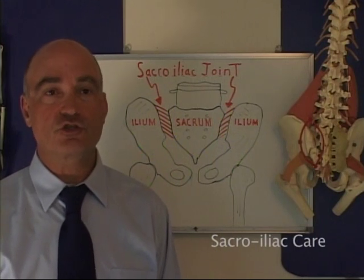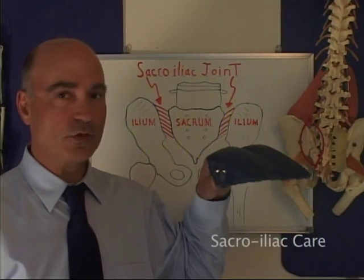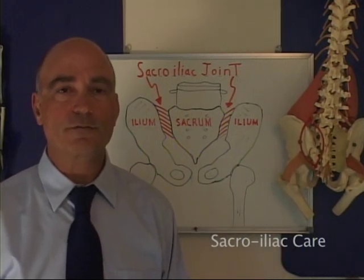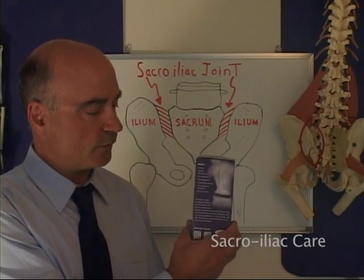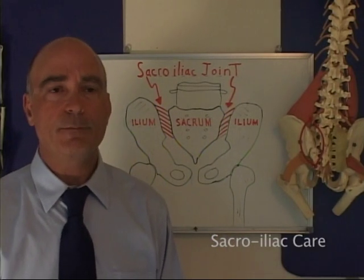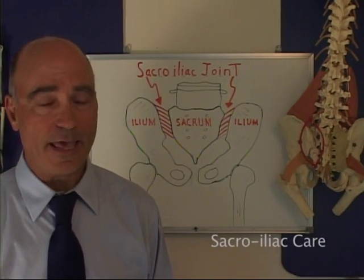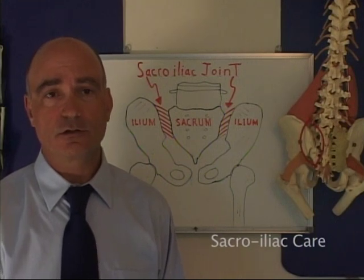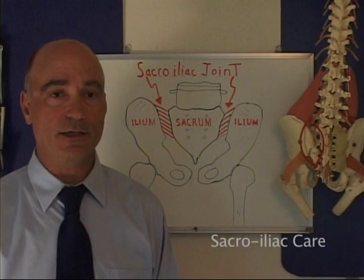Care for an SI sprain should include spinal and pelvic alignment with pelvic wedges, soft tissue balancing, and the use of a sacroiliac support belt to restore core stability. Patient education about avoiding body positions that aggravate the sacroiliac joint and blood sugar regulation are also part of a comprehensive sacroiliac healing plan.